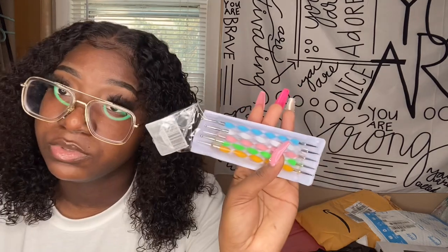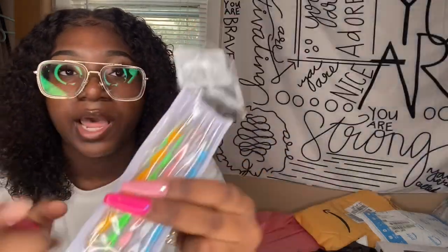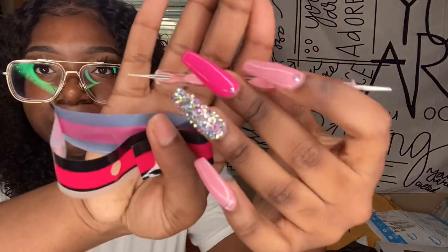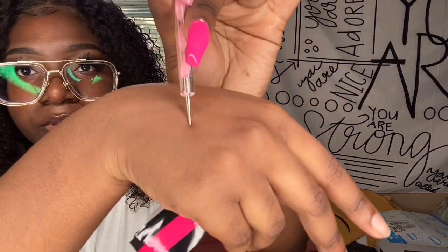I got some dotting tools in case I want to do some different designs. They're double-ended and there are a lot in here — you can create big dots, small dots, and different designs. You don't even have to use a dotting tool just for dots. They're actually really pretty — super clear with a little swirly design in them.